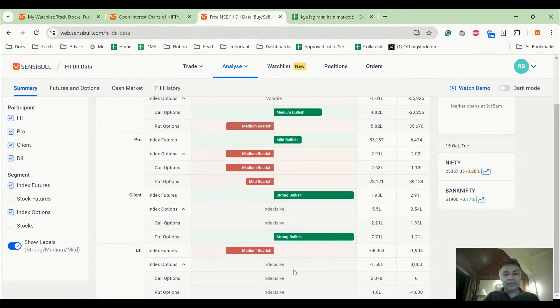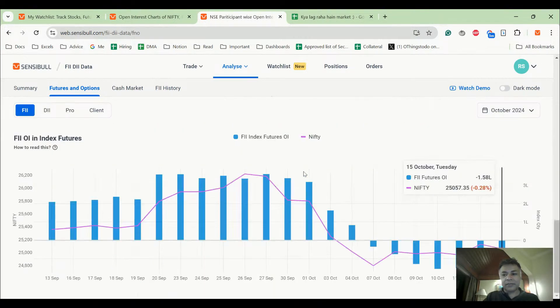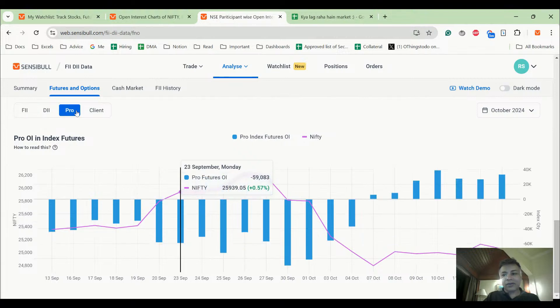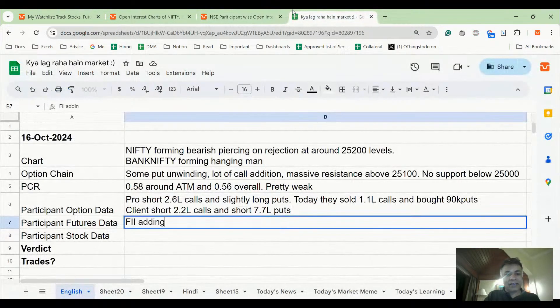Now futures data — this is where interesting stuff starts happening. FII is adding shorts while clients are adding longs. This dynamic is important because it has worked very beautifully for the last two to three months, so I give a lot of weightage to futures data. FII adding shorts, client adding longs.